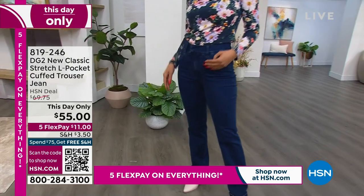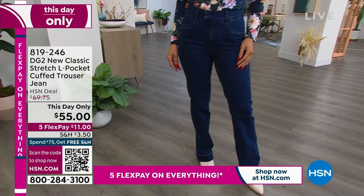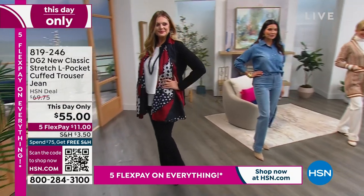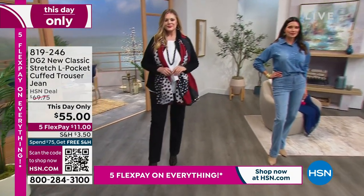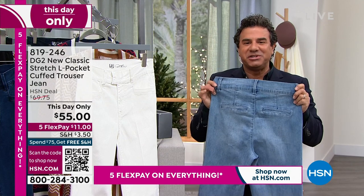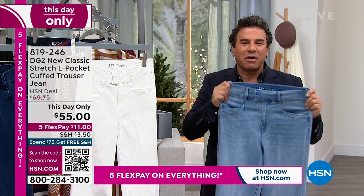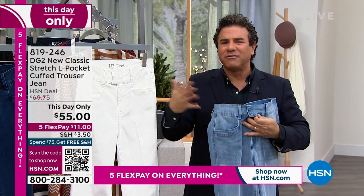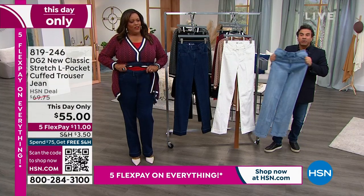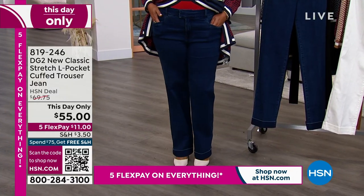At $55, that is a steal because these trouser jeans should be $200. The reason these are this day only is because today's special sold out early. This price was going to launch at about $70, but Debbie D worked a little magic and said, I'm going to make these my list pick — and we took down that price almost $20. So you have your first opportunity and maybe your last to get your hands on our brand spanking new trouser jean. If you've never shopped with DG2, we've been here for 29 years. Diane Gilman is known as the queen of jeans. We always try to give you wearable fashion trends that are wearable, comfortable, and beautiful.